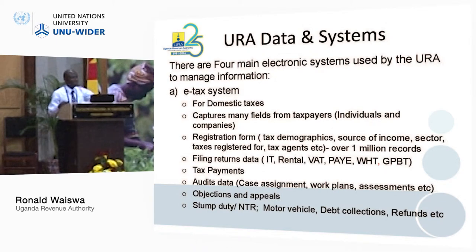We have data on audits. For example, IGC was recently doing a study on audits, so that information is there — who has done which audit, which work plans, how long the audits are taking, the assessments, etc. All details about audits, all data can be obtained.